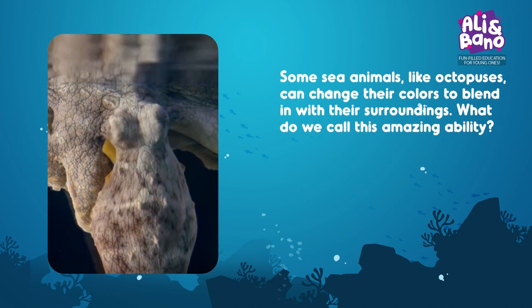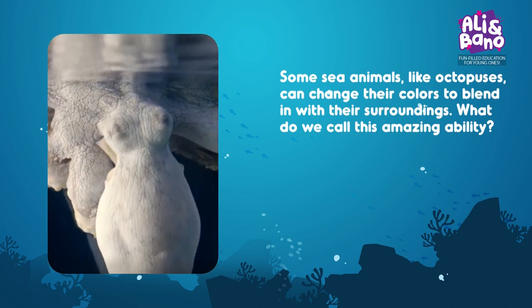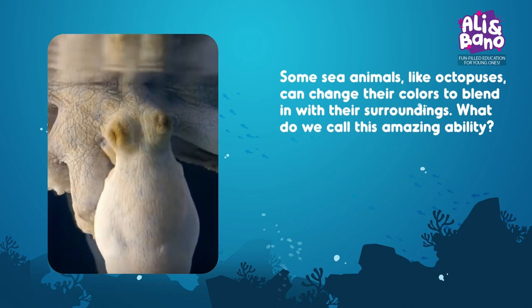Some sea animals, like octopuses, can change their colors to blend in with their surroundings. What do we call this amazing ability?